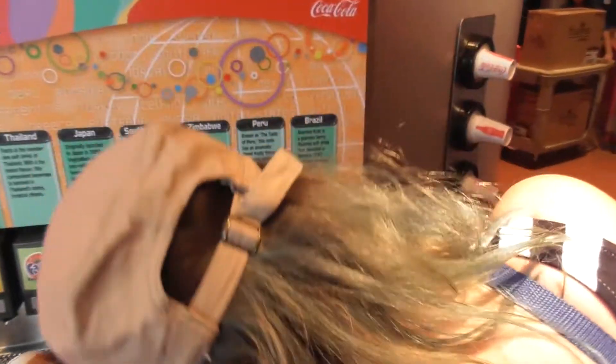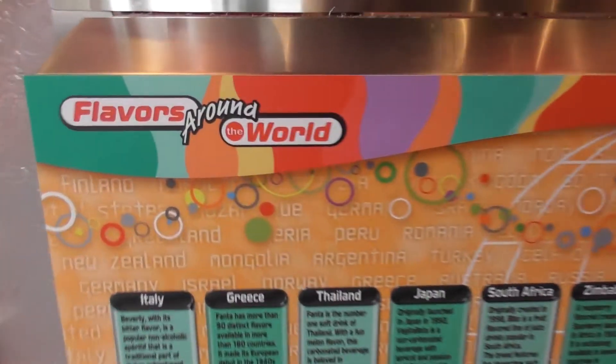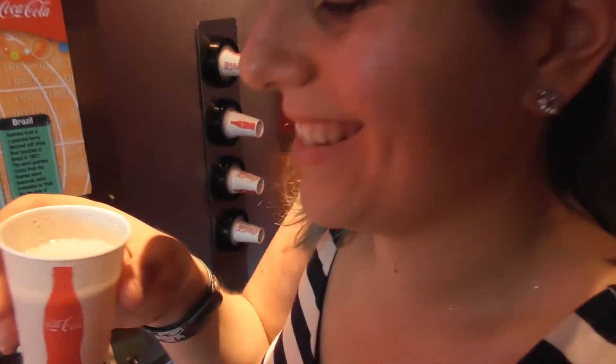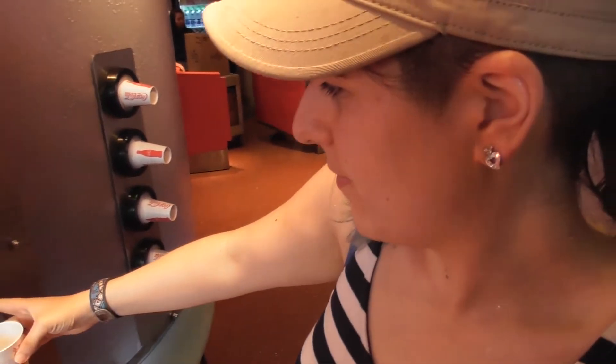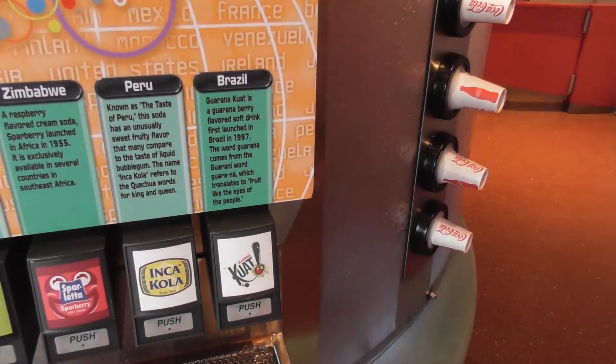We're here in the Coca-Cola Cool Club with flavors from around the world - different types of Coca-Cola. Stevie's breaking the machine - I've only touched it twice! Trying the Guaraná Kuat. It smells very odd and doesn't really taste of anything.